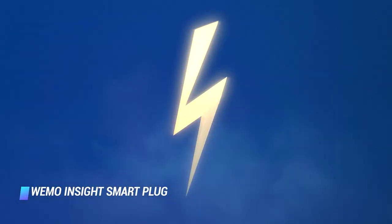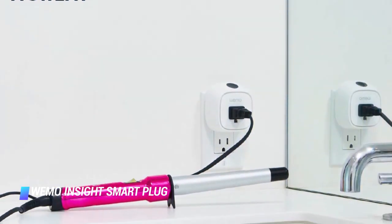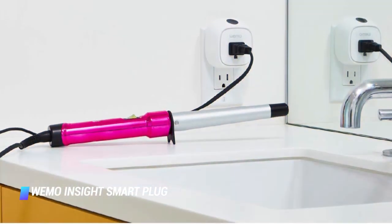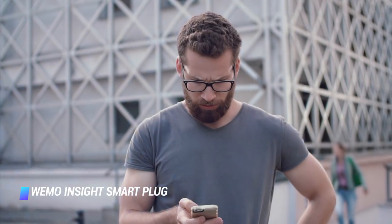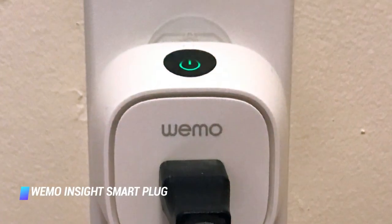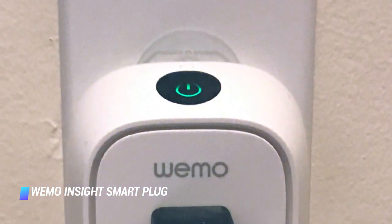That costs an estimated $19 billion in electricity bills each year. Smart plugs like the Wemo Insight and Wemo Mini let you control your lamps and appliances remotely. The Insight goes one step further and helps you monitor energy costs right from your smartphone, providing real-time reports on how much energy your devices are consuming.